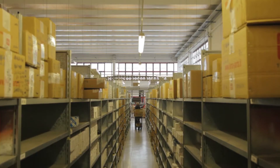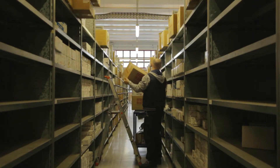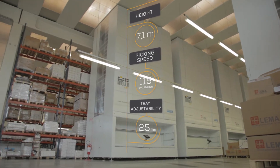Before Modula, we used a bay warehouse system in which the operator had to walk along aisles and use ladders to reach parts stored in the top shelves. About three years ago we decided to give the Modula system a try, and we immediately noticed some very positive results.